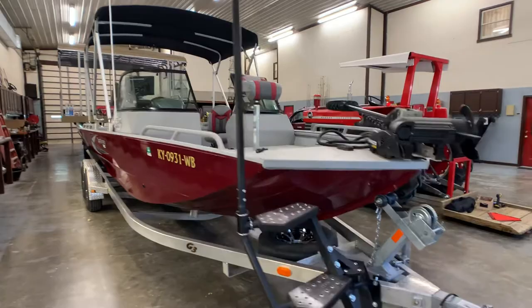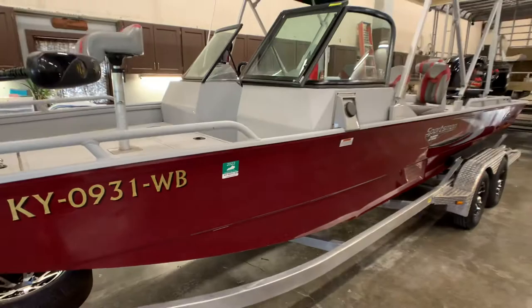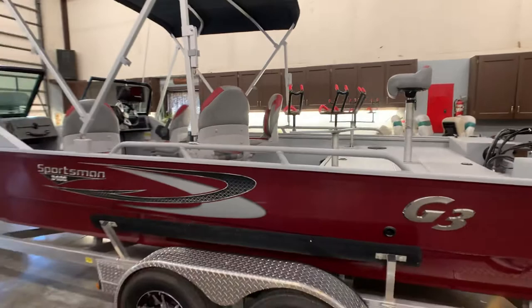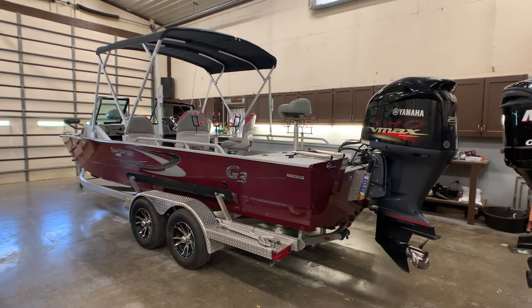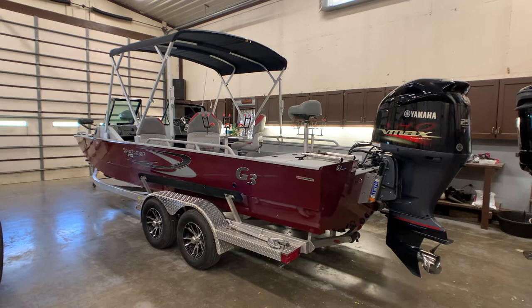Beautiful boat. Again, one-owner boat, been stored inside, beautiful condition. I definitely give it excellent condition — with the exception of that one scratch, I'd say it's better than average wear and tear. A lot of custom features, one of a kind. If you want to come see the boat, just call the number on the ad — you always deal directly with the owner. If you like this video, give it a thumbs up and leave a comment below. And if you want to keep up to date on RVs and boats for sale by owner in the Louisville, Kentucky area, follow HelpSellMyRV.com on Facebook, Twitter, and YouTube.